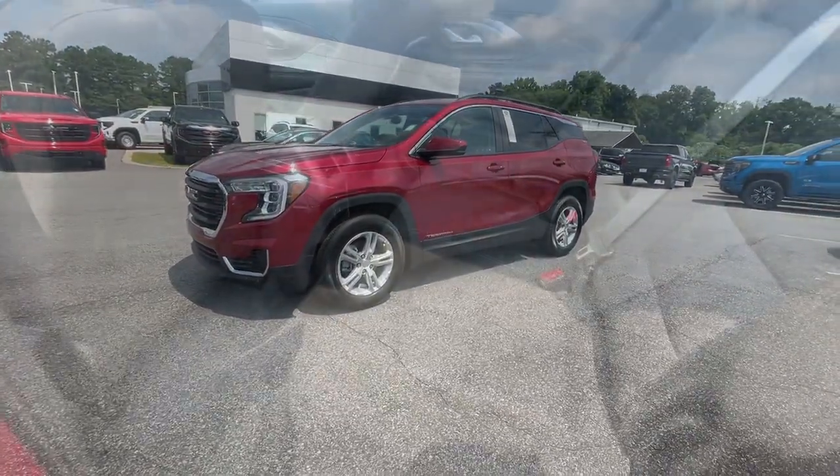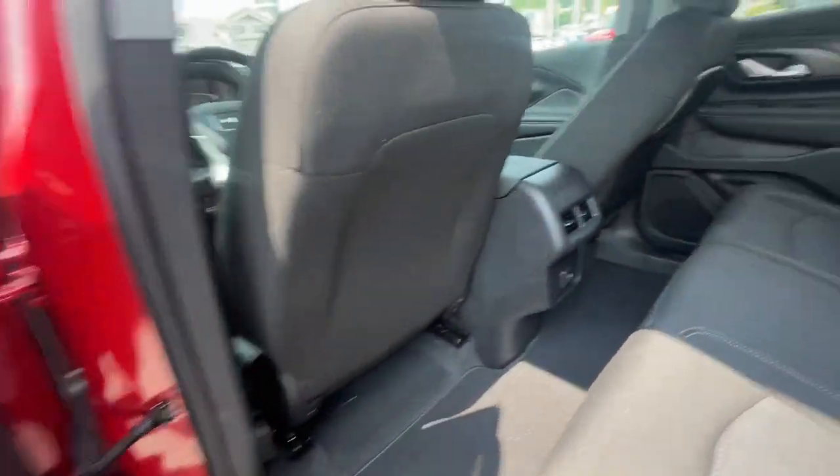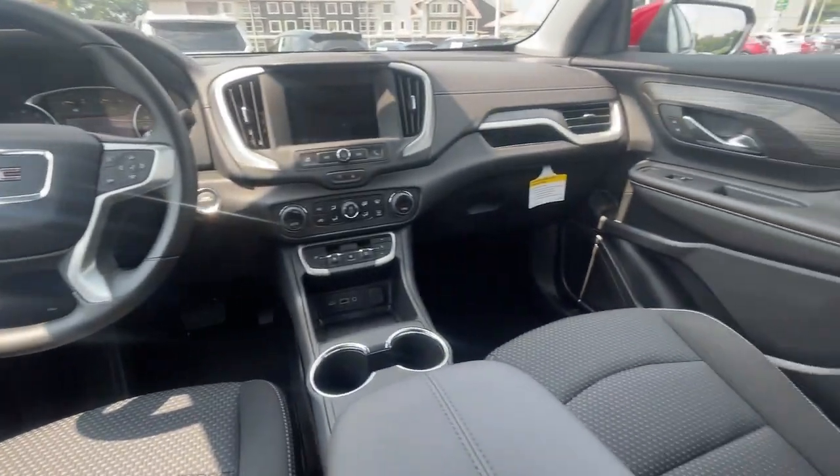Apple CarPlay and/or Android Auto, pre-collision system, touchscreen infotainment system, proximity key entry, keyless entry, heated driver's seat, turbocharged engine.